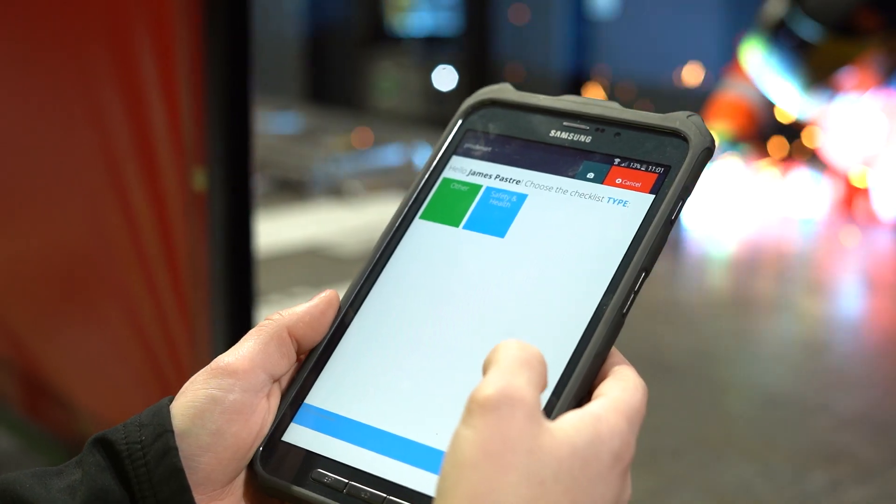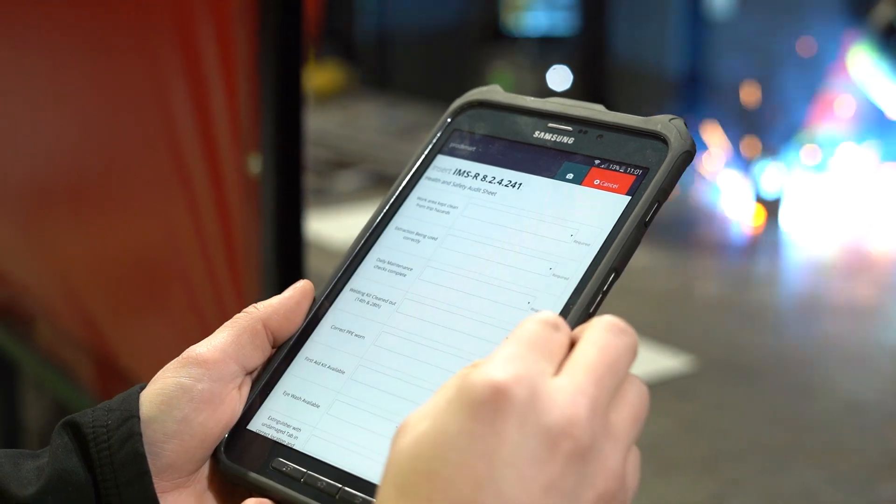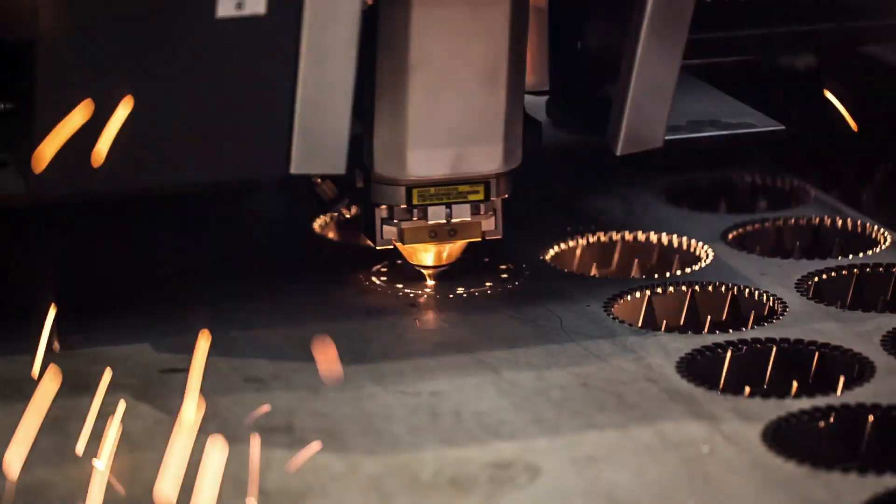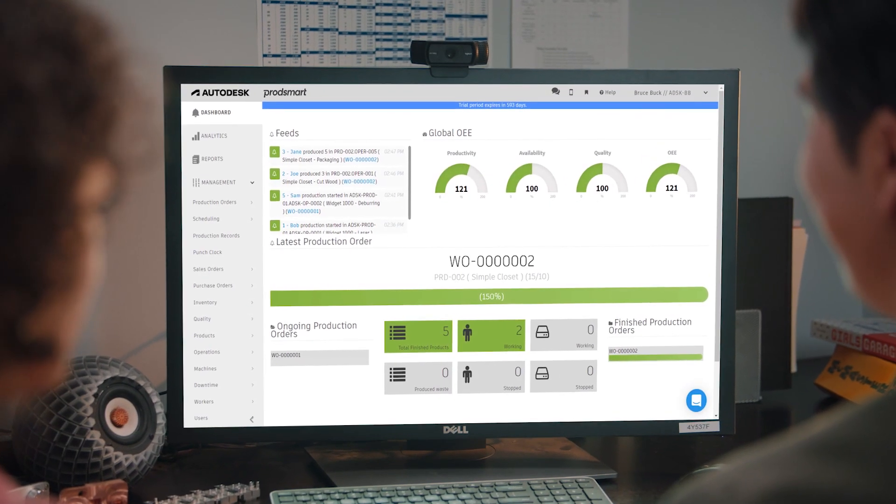ProdSmart can enable you to gather reliable data, visuals, and reports on demand, helping improve cross-department communication, achieve manufacturing goals, and track production KPIs.